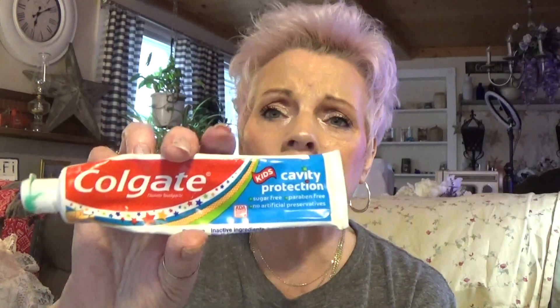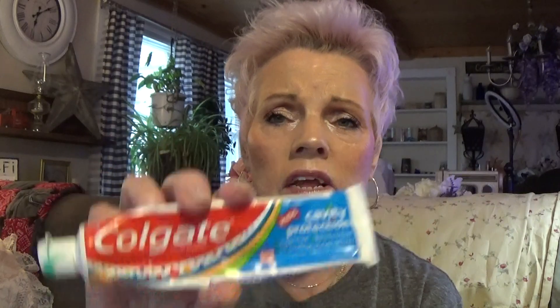Here we got this — kids' Cavity Protection toothpaste. It's still got a lot in it. They hated it; I hated it. It's got the worst taste in the world. It's cavity protection for kids — sugar-free, paraffin-free, no artificial preservatives. I'm glad it's got all that good stuff, but it is horrible. It gags you — it even gags me. So I don't expect them to use it. I'll buy something for adults.